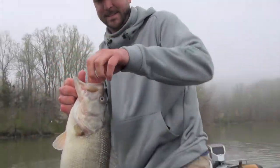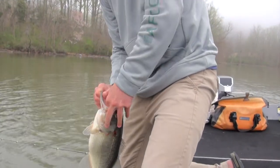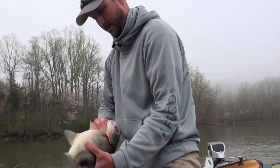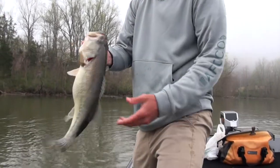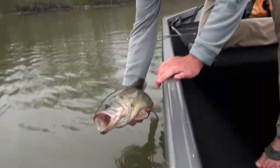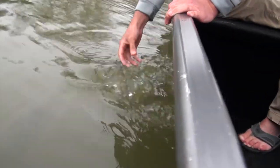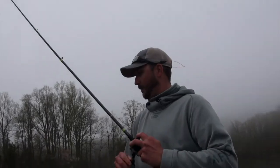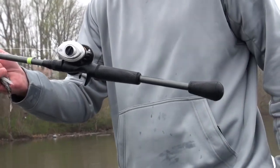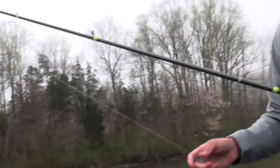Nice chunk, down the hatch — decent little fish. This is a half-ounce Z-Man Jackhammer with a Z-Man Razor Shad. This is a custom rod I build myself: a 7'3" medium-heavy, 15-pound fluorocarbon, on a 7'3" one reel.